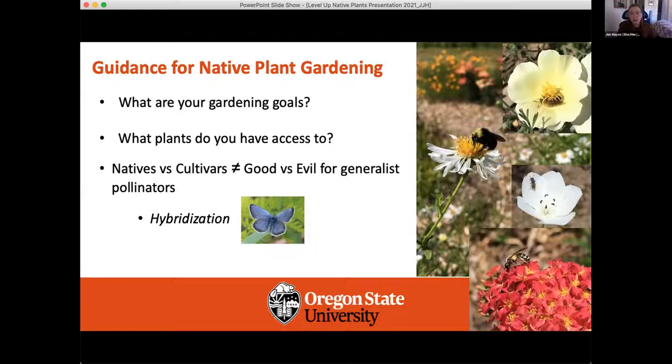That's it for me. We want to thank Sherry Shang and Spike Wadsworth, as well as the ODA and the Garden Club of America for supporting our research. This page also lists all of the nurseries I got seeds or starts from for my specific plants, and we have credits for people who provided photos for our presentation. Now we can move on to the Q&A.